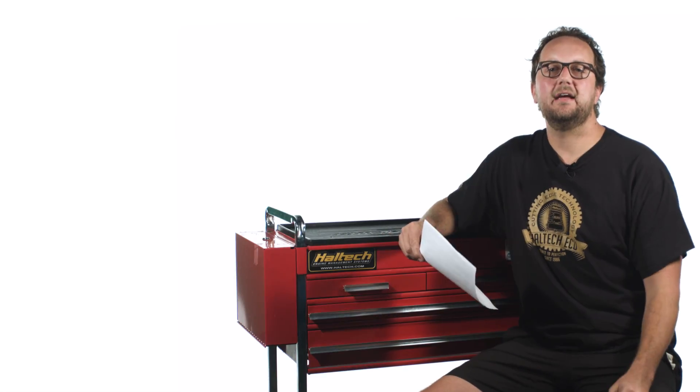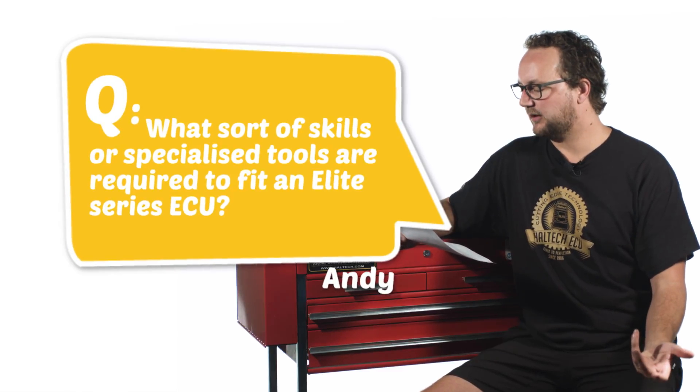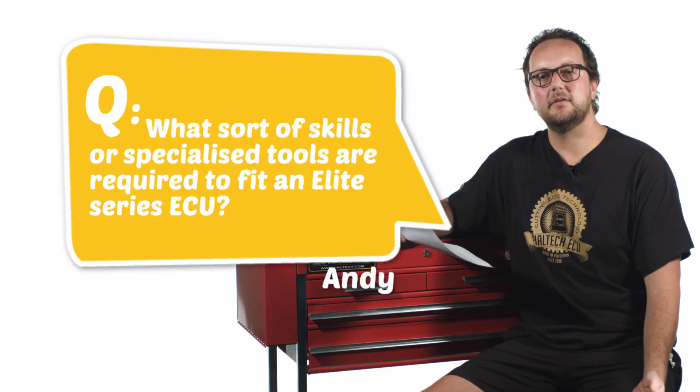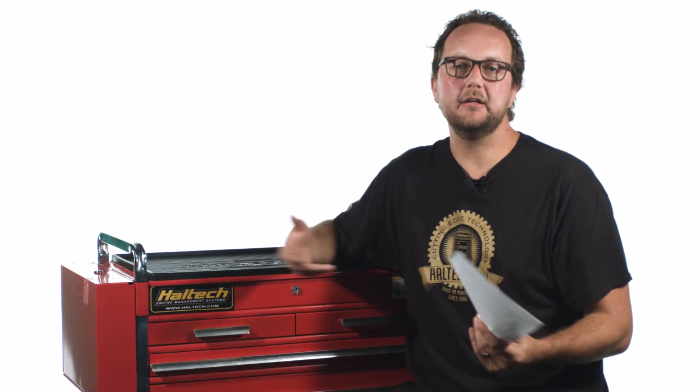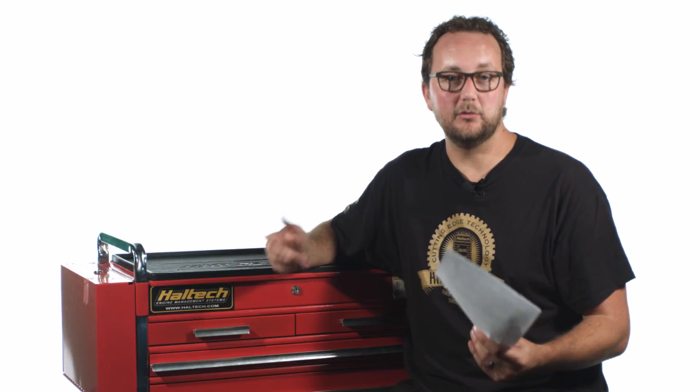Our next question today comes from Andy Schwartz and he asks: what sort of skills or specialized tools are required to fit an Elite Series ECU? Andy, it's a really good question and we do get asked this a lot. Wiring an engine management system into a car is a specialized skill within itself, along with setting up the software in order to start the engine, then setting up the fuel and ignition mapping in order to make sure the engine will run.